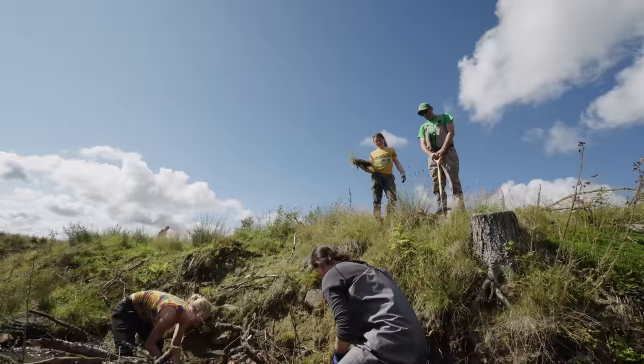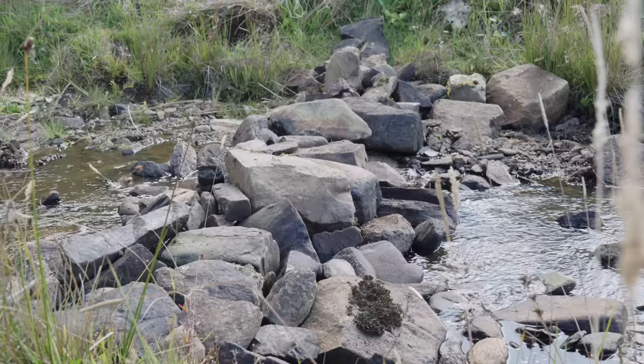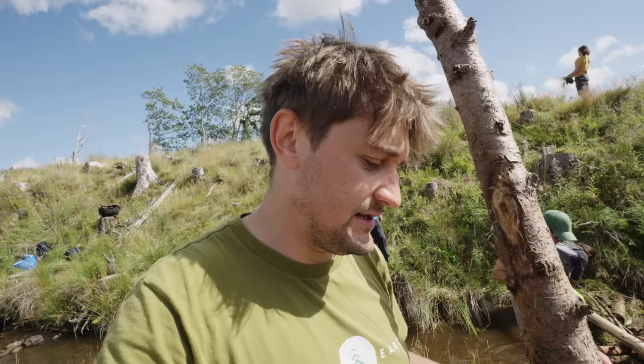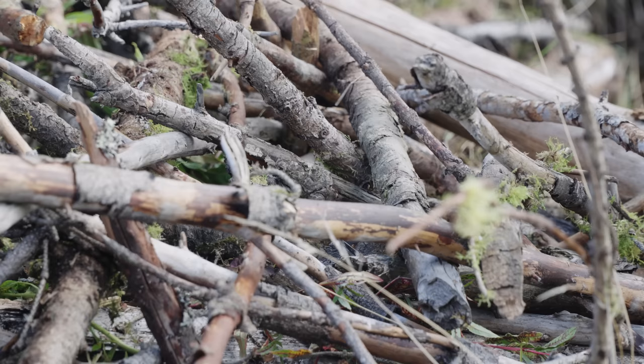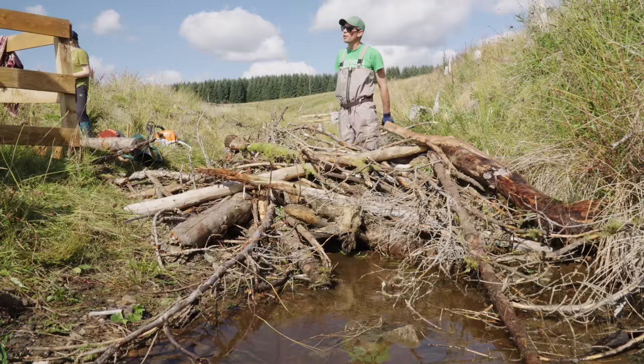Sure enough, the mother did come out and retrieve the baby shrew — mummy's got the baby, reunited. Along with the base of stones and the larger structural pieces of wood and brash, we are now adding sods of earth, reinforcing and packing them in, blocking up the gaps of the dam.